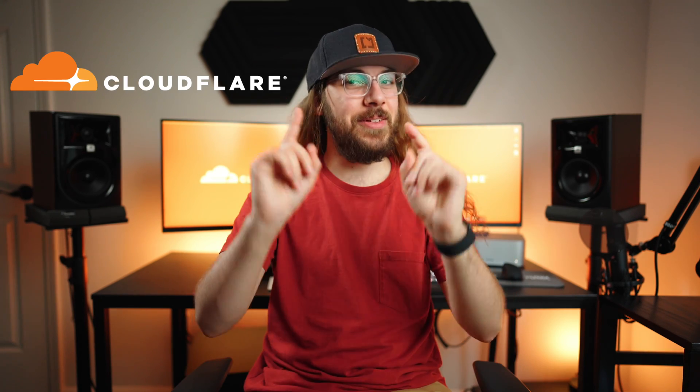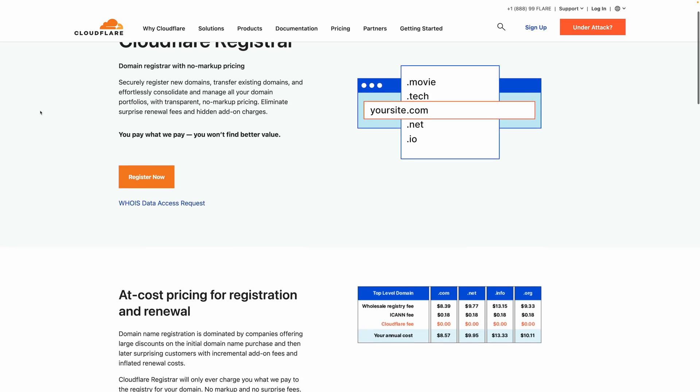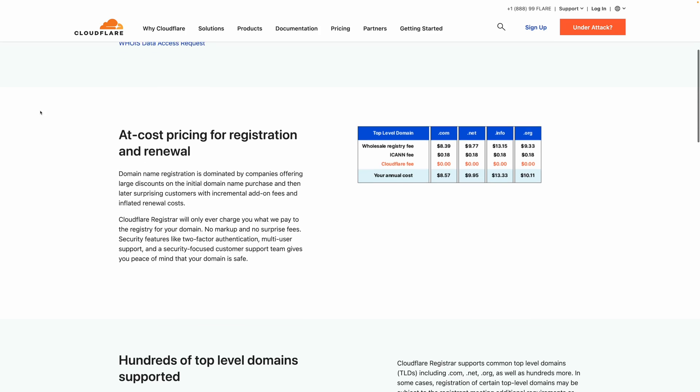For that reason alone, I would stay away from Domain.com. And finally, I'm taking a look at a registrar new to my comparison videos that I've never featured before — Cloudflare Domains. Cloudflare Domains sells you domain names at wholesale pricing. In other words, they're not making a profit. You can get a .com domain for $8.57 a year.